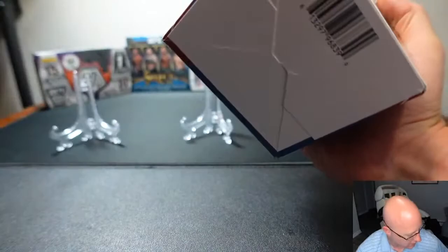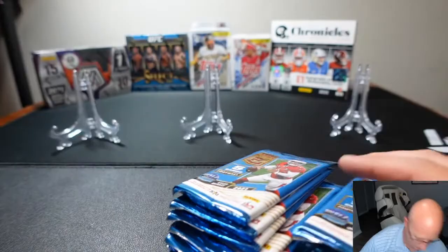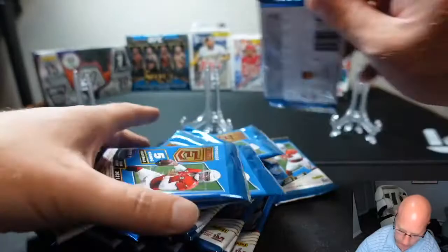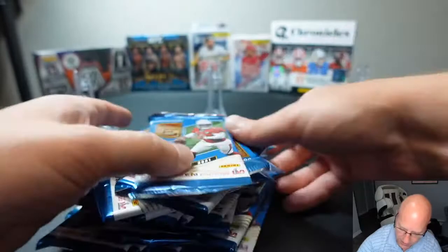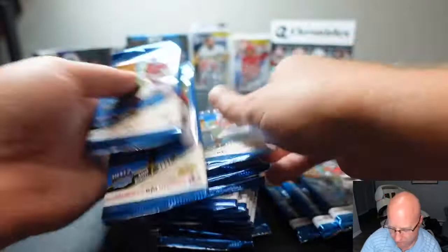We're gonna get in here and mix these up — 20 packs, five cards each. The person who has the most cards up on display is probably gonna be the person who wins the box.